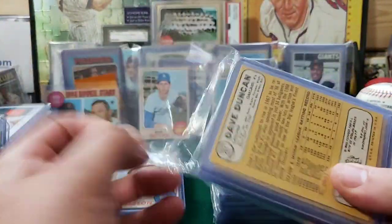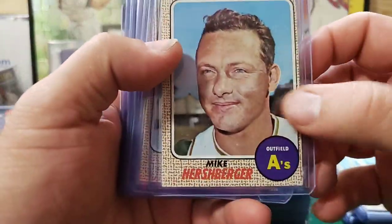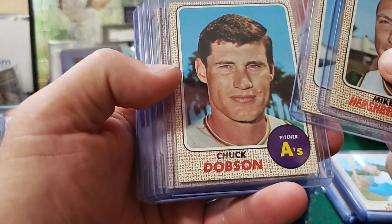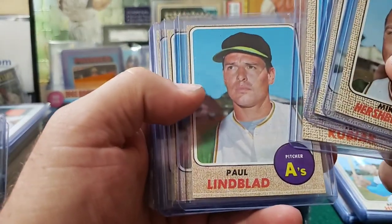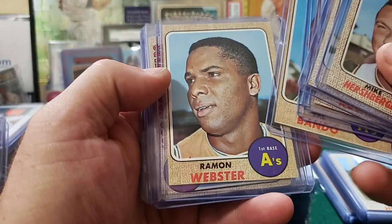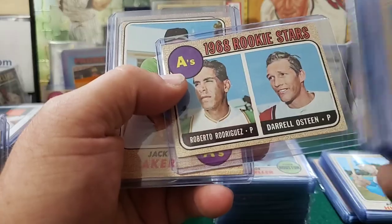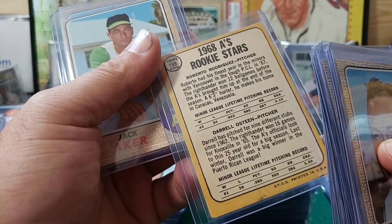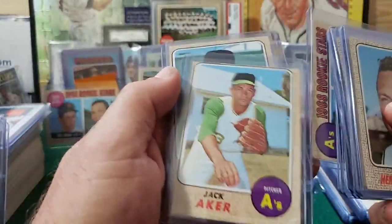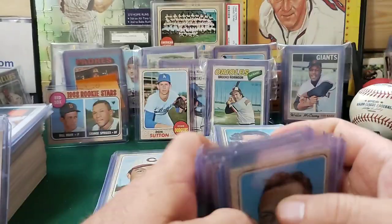Alright, A's. Here comes an A's pack. Mike Hirschberger, Tony Pierce, Chuck Dobson, Ted Kubiak, Paul Lindblad, Sal Bando, Ramon Webster. Here's A's rookies — Daryl Osteen. I wonder if he's related to Claude. I believe there is a Claude. It doesn't say. Jim Acker and Dave Duncan. Sweet.